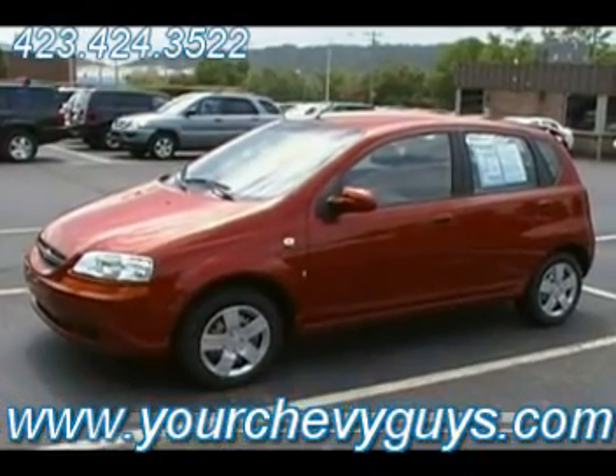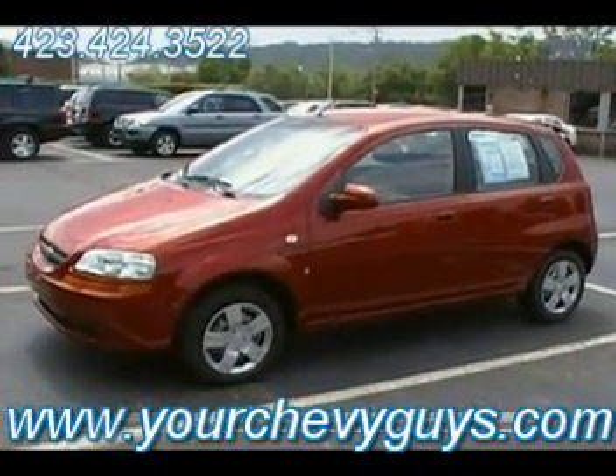Guys, thanks for looking at our inventory. Be sure and come see us. We want to be yourchevyguys.com.